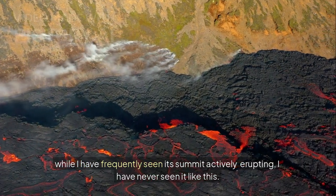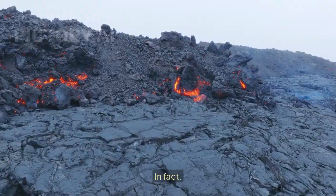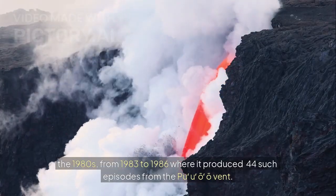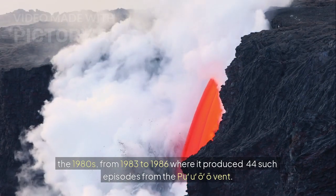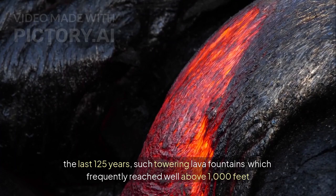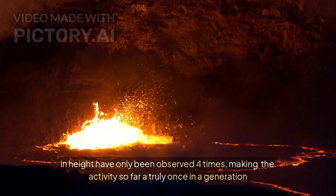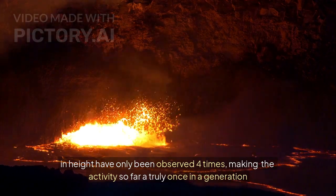While I have frequently seen its summit actively erupting, I have never seen it like this. The last time Kilauea produced a cycle of strong lava fountaining episodes was all the way back in the 1980s, from 1983 to 1986, where it produced 44 such episodes from the Pu'u'ō'ō event. During the last 125 years, such towering lava fountains, which frequently reached well above 1,000 feet in height, have only been observed four times, making the activity so far a truly once-in-a-generation event.